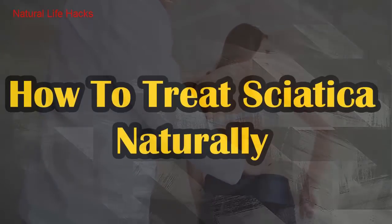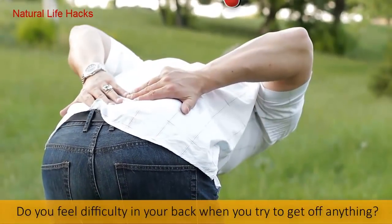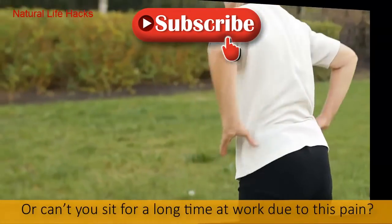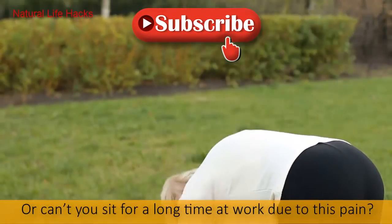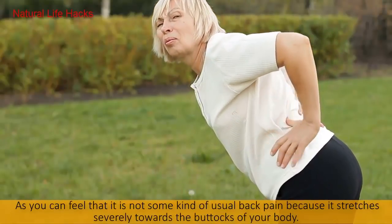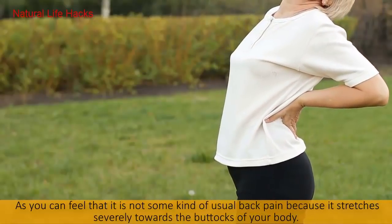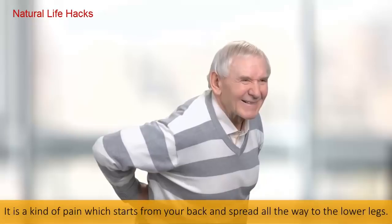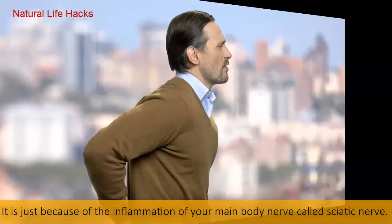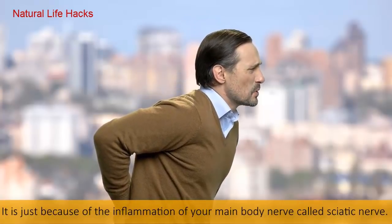How to treat sciatica naturally. Have you been suffering from severe pain in your back? Do you feel difficulty when you try to get off anything, or can't you sit for a long time at work due to this pain? You can feel it is not some kind of usual back pain because it stretches severely towards the buttocks — it starts from your back and spreads all the way to the lower legs.